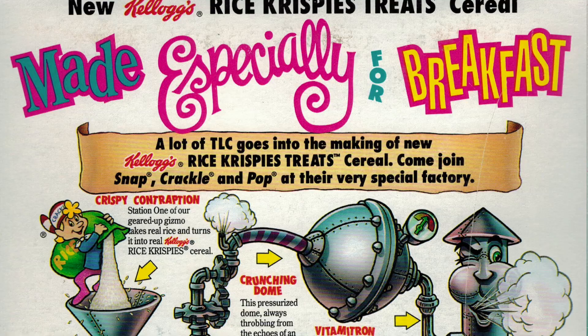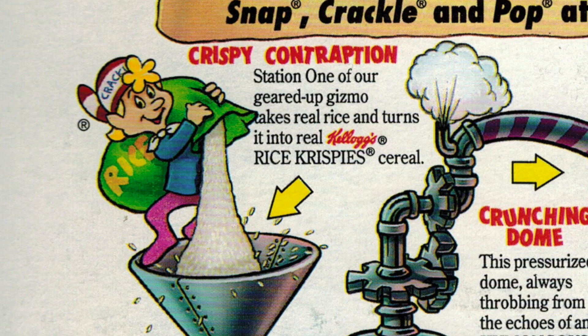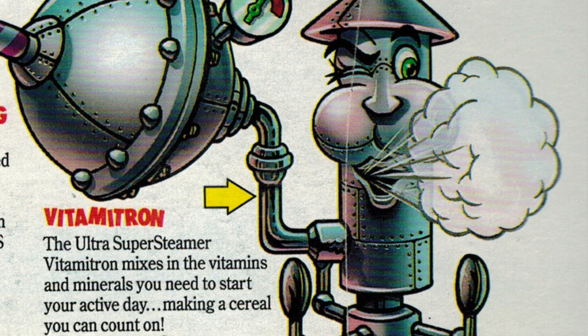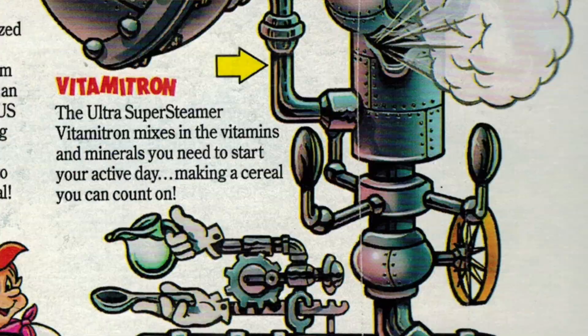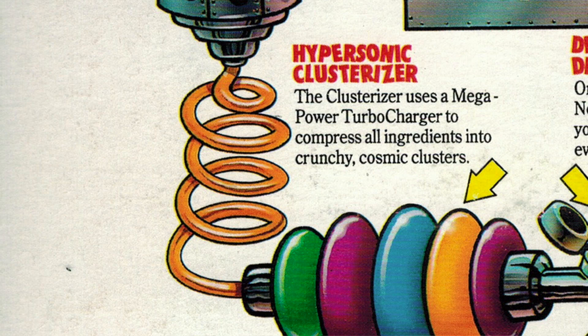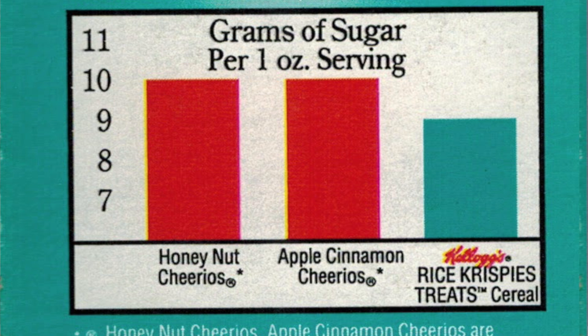Now you can see on the back of the box here, it features Snap, Crackle, and Pop showing you how their treat machine worked to make this wonderful cereal. They start by pouring rice into the crispy contraption. Then the crunching dome helps turn the rice into crunchy cereal. The Vitamatron adds vitamins and minerals. The Marshmallow Flavorama adds a sweet, gooey marshmallow taste. Then the Hypersonic Clusterizer uses a Mega Power Turbocharger to compress the cereal into clusters. And lastly, the Defector Detector makes sure only the best clusters make it into your bowl. On the side of the box, they compare the sugar in this cereal to other popular brands — 9 grams per serving in this cereal.